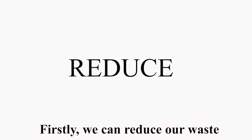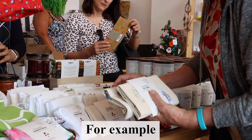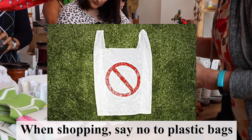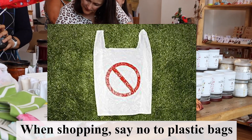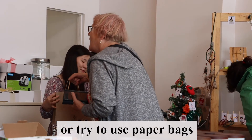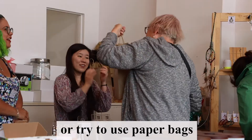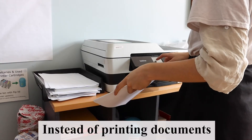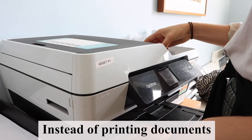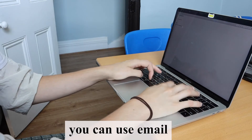Reduce. Firstly, we can reduce our waste. For example, when shopping, say no to plastic bags, or try to use paper bags. Instead of printing documents, you can use email.